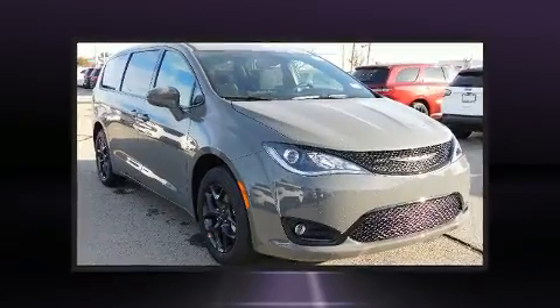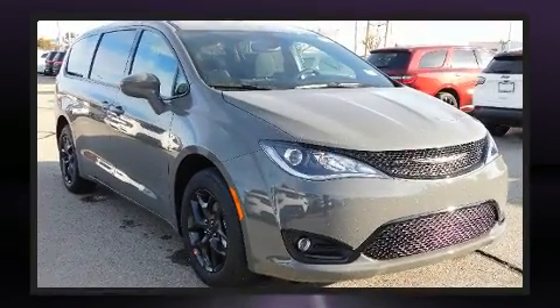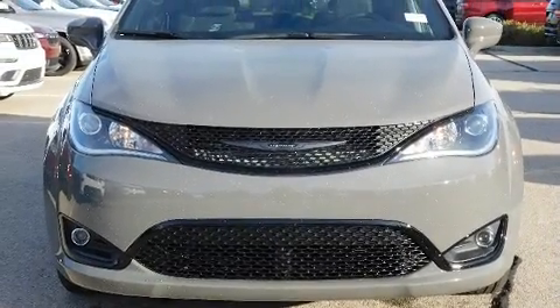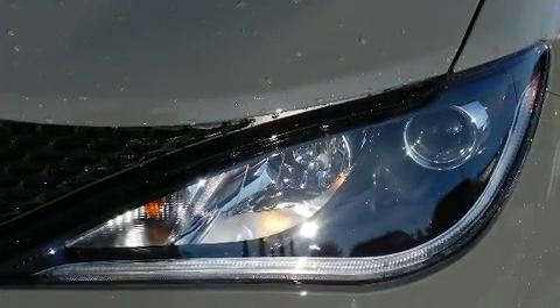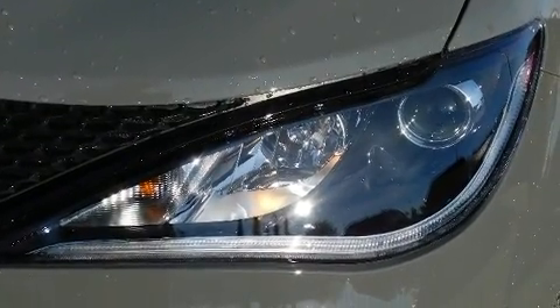Chrysler prioritized fit and finish, as evidenced by delay-off headlights, front and rear reading lights, one-touch window functionality, an automatic dimming rear-view mirror, a power rear cargo door, and a split-folding rear seat.